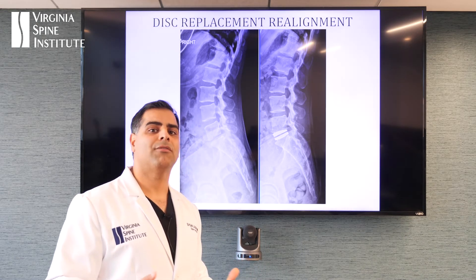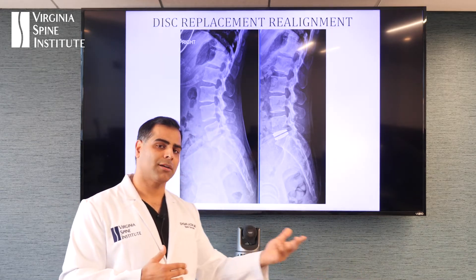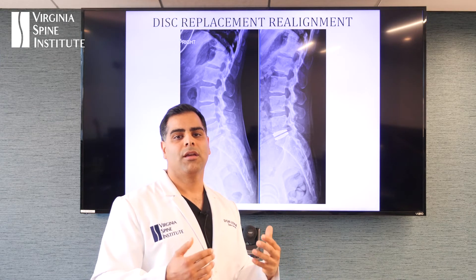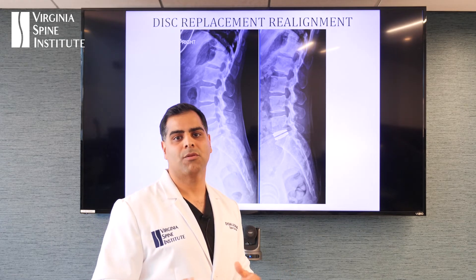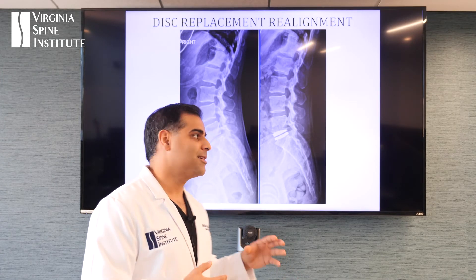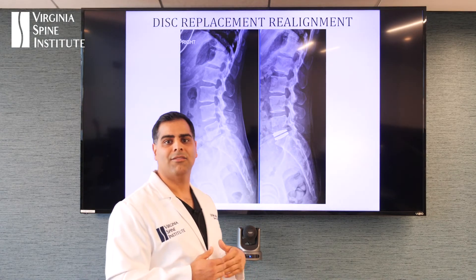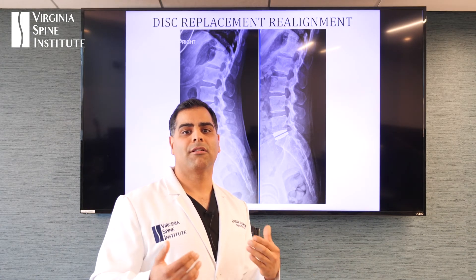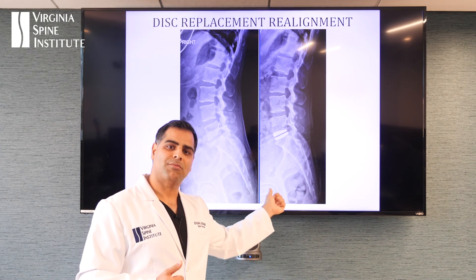This is a lower back disc replacement for a herniation that wasn't causing a pinched nerve but was causing severe low back pain for years. This patient went home the next day. I watched her walk down the hall, and now she's doing everything she loves to do. She was tearful and really happy — her results exceeded her expectations. The new disc allows her spine to move again properly and takes the load off the adjacent disc. The data is very clear: there is three times less risk of another problem with a disc replacement versus a fusion.